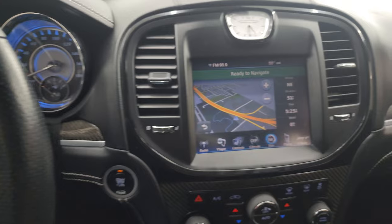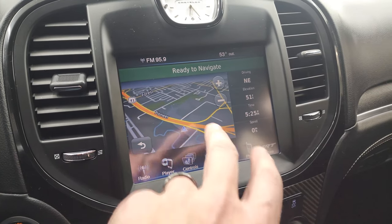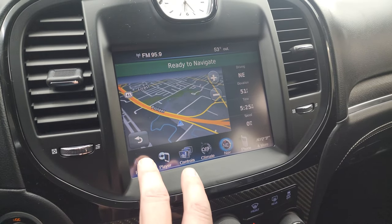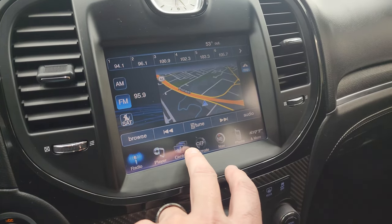This one has the 8.4-inch touchscreen radio with the factory navigation system — Highway 41 is showing, so that is working nicely. You get AM, FM, and Sirius XM radio capabilities.